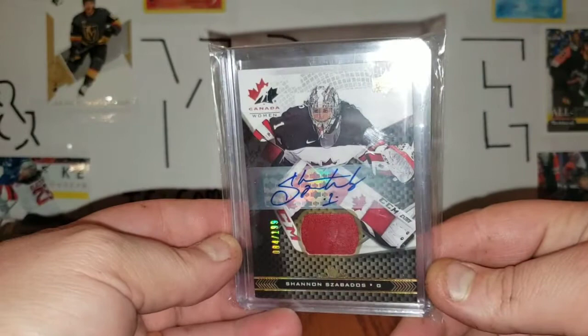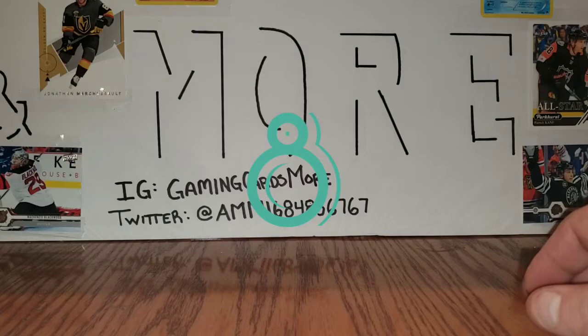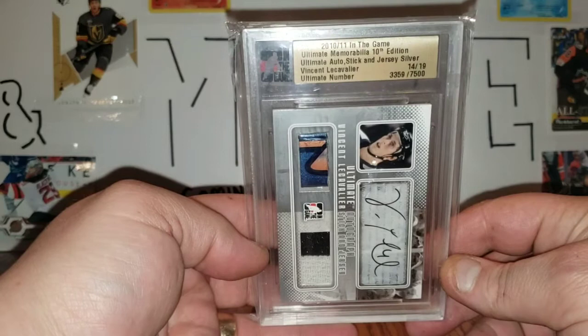Next up is another eBay purchase — this Team Canada World Juniors Shannon Zabados patch auto, 84 of 199. She's a great goaltender, and I love the fact that women are getting more exposure in the hockey card game, which is pretty awesome.